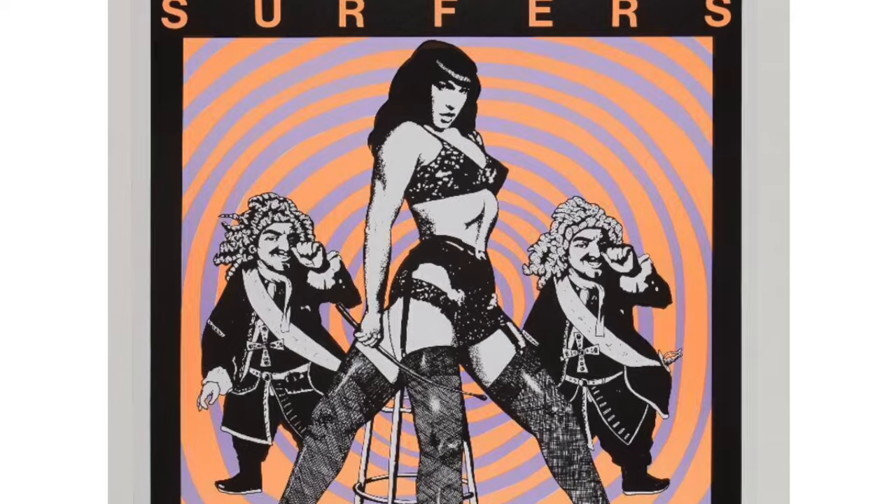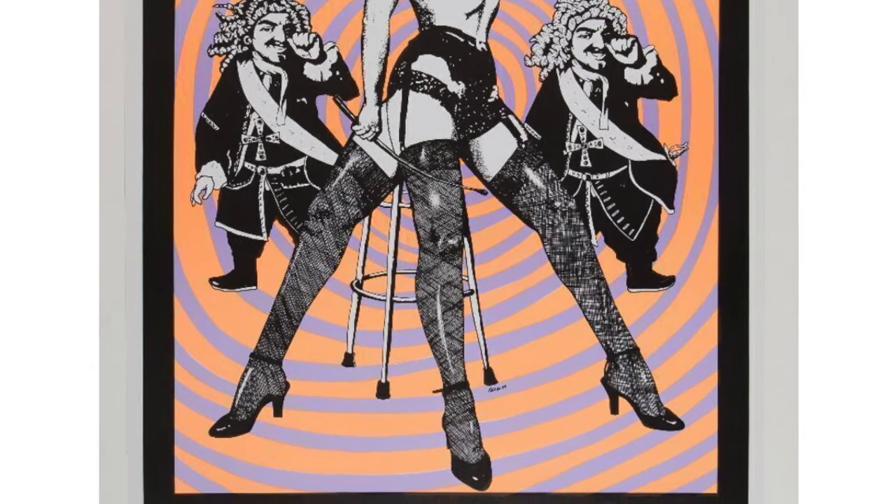Frank Kozik's subject matter is always pushing everything, but if Betty Page is a cult figure, it's really American pop culture that he digs into. His take on it is irreverent, which is wonderful. He was inspired by R. Crumb and Ed Roth — all our heroes.